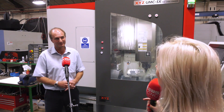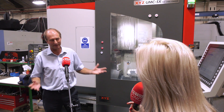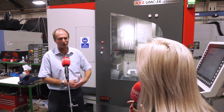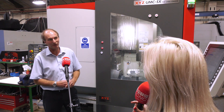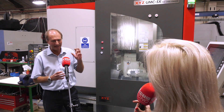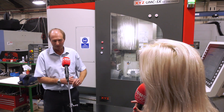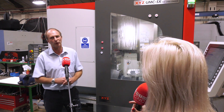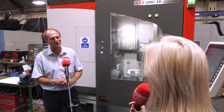Would you recommend the XYZ UMC 5-axis machine? We certainly would. It's at an accessible price point for a company of our size, and customers like to see something like this — having a 5-axis sets you apart from the competition and raises their estimation of you. We've won more work because of it. We've been able to do tools that we could have done otherwise, but it would have taken so many setups it would have been uneconomical. Without a doubt we would purchase more given the extra work it brings in.